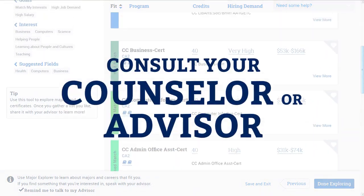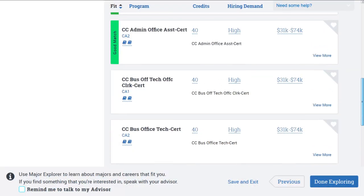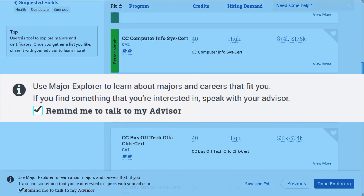Once you have identified recommended majors, share the results with your counselor or advisor. These results will assist you and your counselor or advisor to complete your educational plan, a key to your success at Cerro Coso. You can even send yourself a reminder about it.